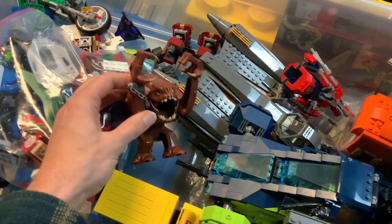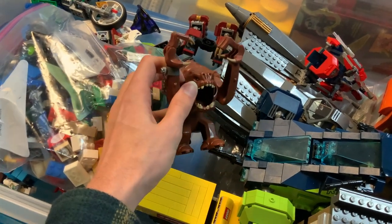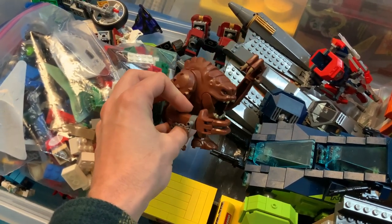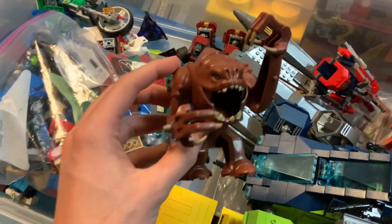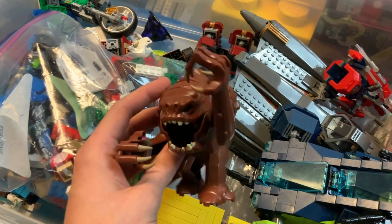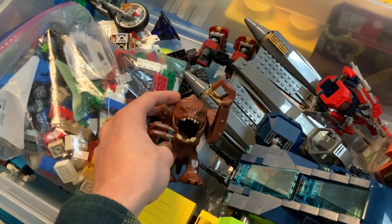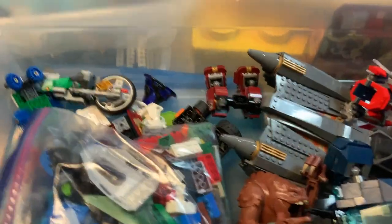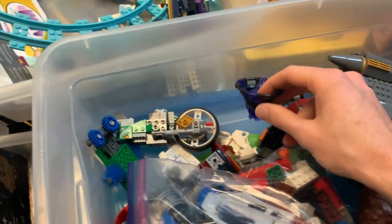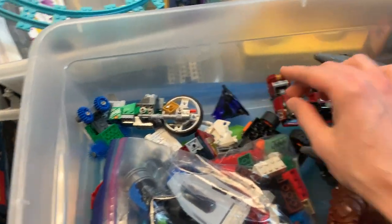You've got a Rancor back here. I think we still had one out for sale, but this one is probably a different one — looks like we've got two now. He's still got his fingers, which are extremely valuable because they are removable and therefore easily lost. Him still having his fingers is great because we are always short of Rancor fingers around here, which sounds like a really weird thing to say. There's also a Ninjago tornado spinner.